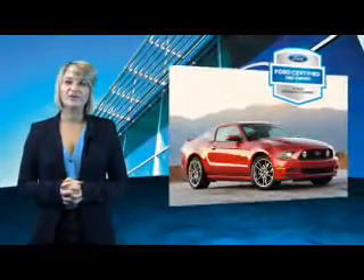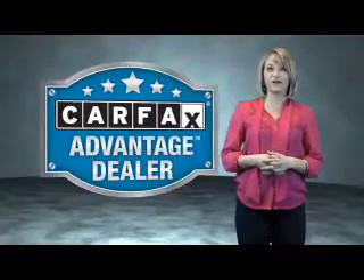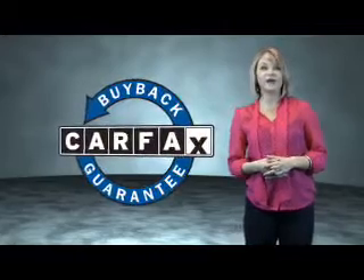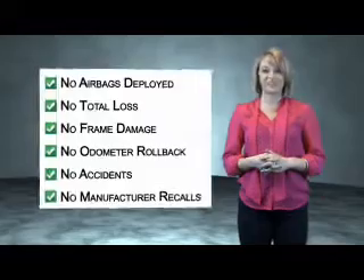The benefits of a Certified Pre-Owned Ford are endless. Drive one today. This vehicle qualifies for the Carfax Buy Back Guarantee. Be sure to find a complimentary copy of the Carfax Vehicle History Report online or contact the dealership.